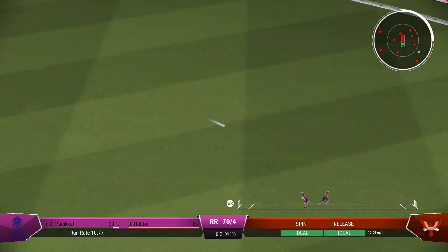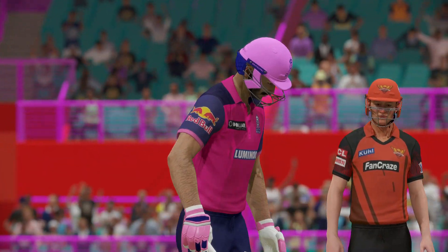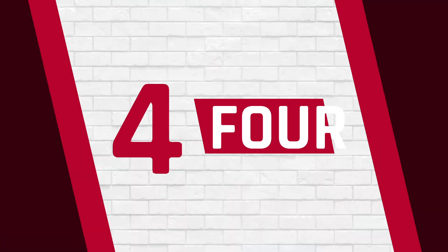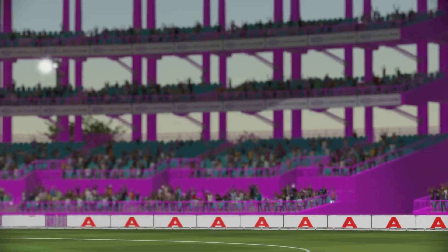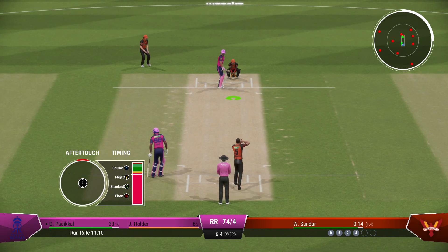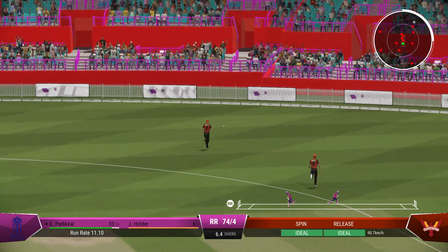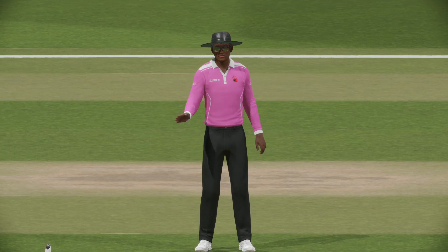Hit that hard — nailed it. Onto the front foot early, placed it perfectly into the gap, timed it nicely for four more. You can see how good this pitch can be for batting; you want the player coming forward, but it's a tight margin — only a touch full and put away. Great shot through the gap. Perfect timing. Fine placement and enough timing to get that ball away to the boundary.